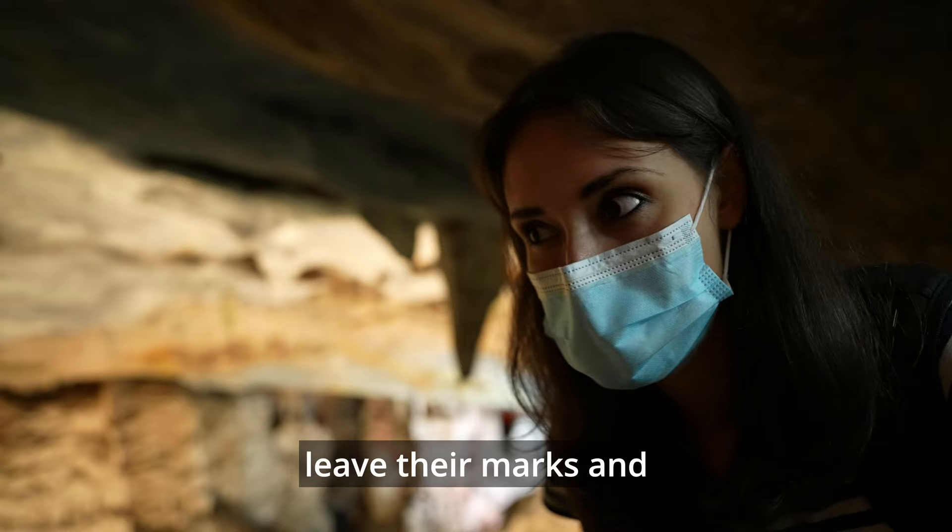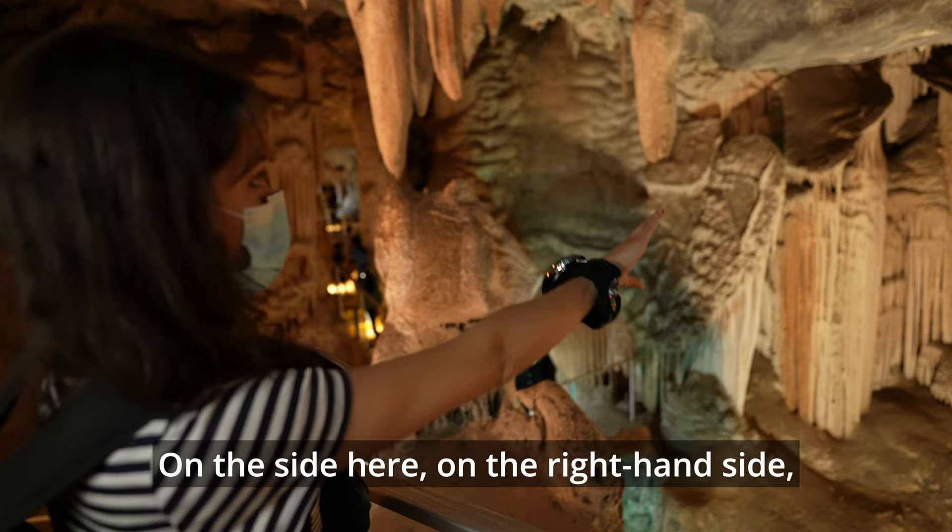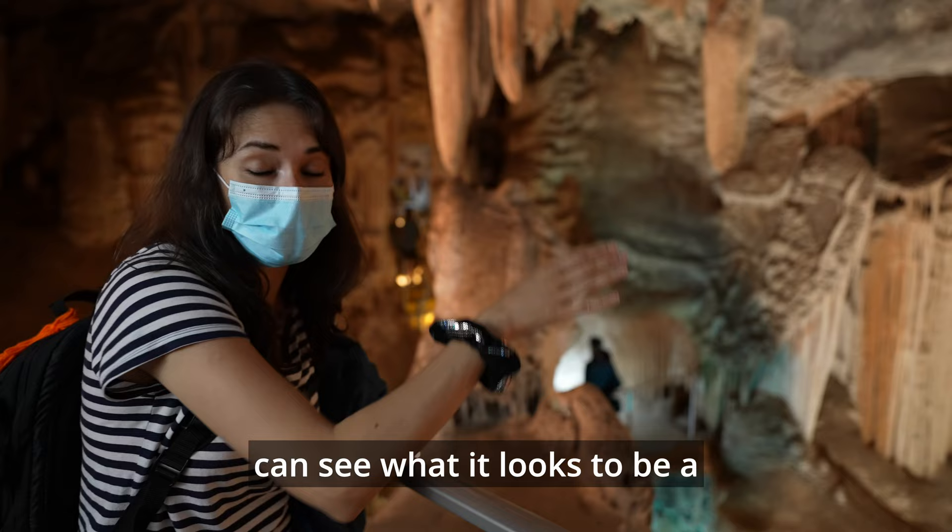They didn't have light to explore, so they ended up burning a little bit of the sides. You can even see some names engraved there, because people want to leave their marks and they destroy things. Over there you can see a rock formation. On the right-hand side you can see the wing of an angel. On the left-hand side, on the top, you can see what looks to be a Bible, and underneath a cross.